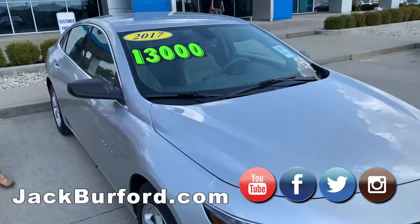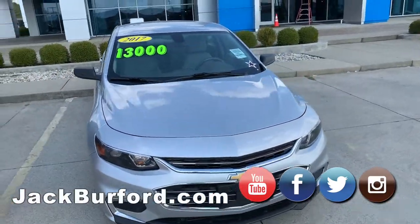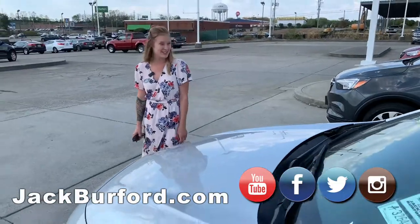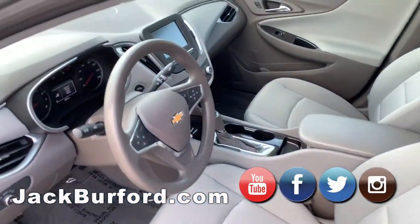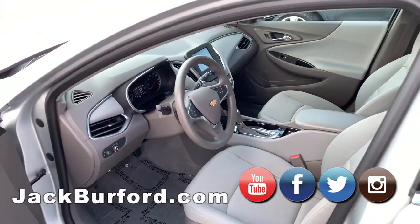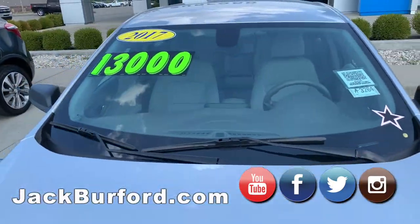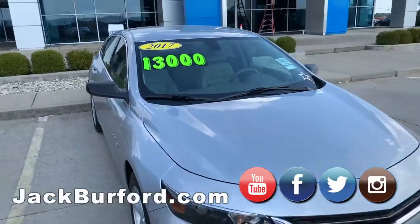Over here we have a 2017 Malibu in Silver Ice Metallic, $13,000 flat. This vehicle's gorgeous — I actually own one that's identical to this, just an 2018. Another low miles vehicle. This has the light gray interior, which I really like. I think it complements the silver very nicely. This one is $13,000 flat, and the Encore is $14,000. Pretty vehicles.